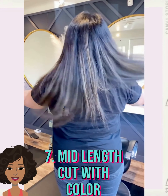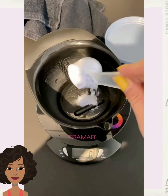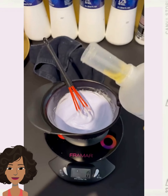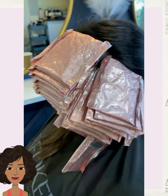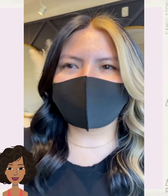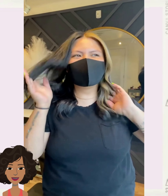And then we see a mid-length haircut with some color. So she ended up getting a pop of blonde there in the front. Very nice.